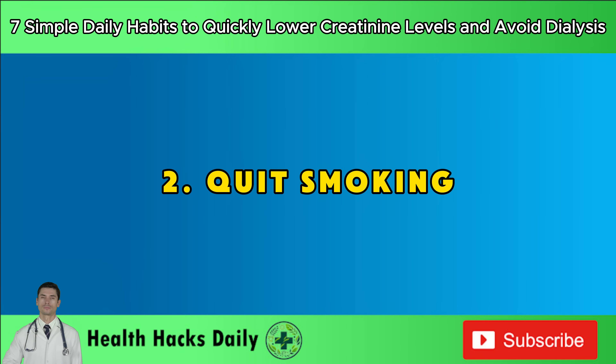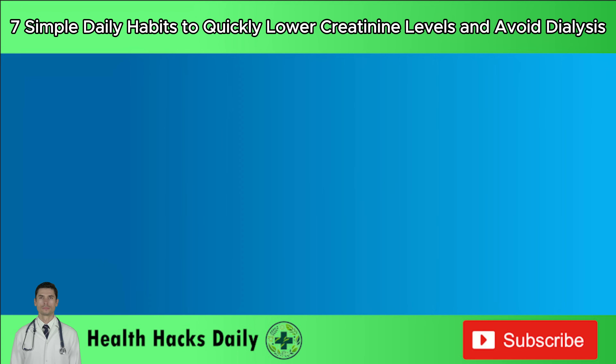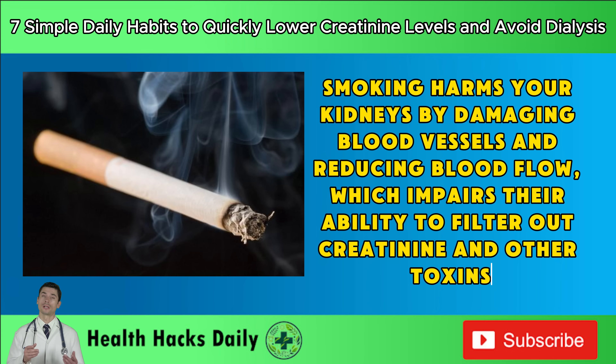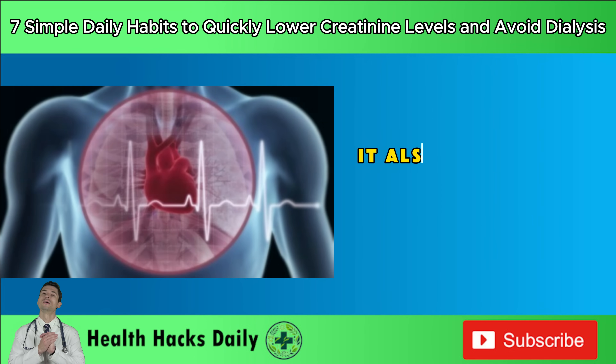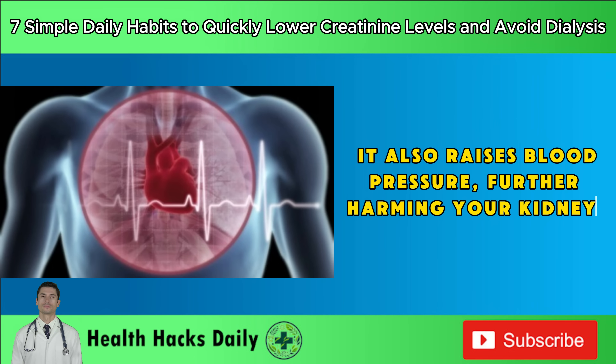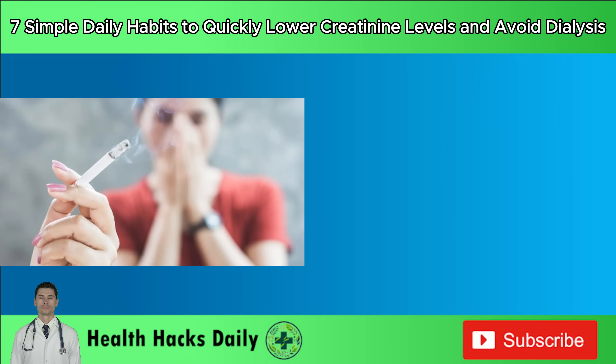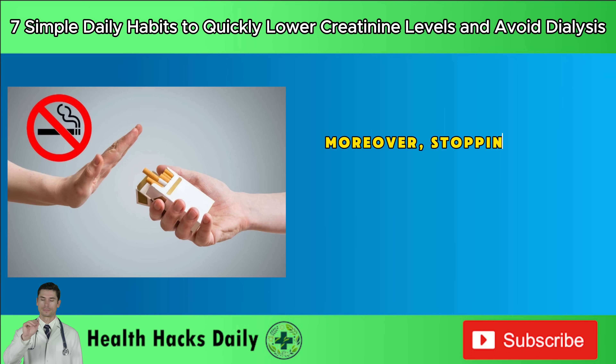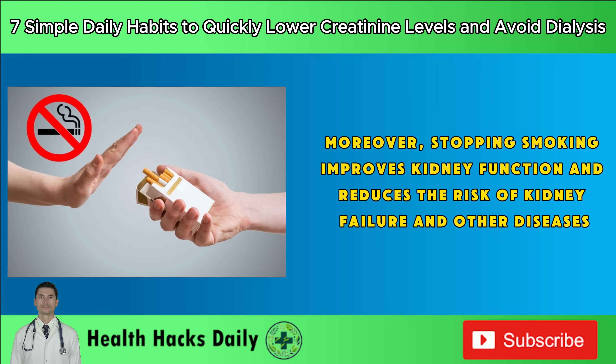Habit 2: Quit smoking. Smoking harms your kidneys by damaging blood vessels and reducing blood flow, which impairs their ability to filter out creatinine and other toxins. It also raises blood pressure, further harming your kidneys. Studies show that smokers have higher creatinine levels than non-smokers, and quitting smoking can lower these levels by 10 percent within a year. Moreover, stopping smoking improves kidney function and reduces the risk of kidney failure and other diseases.